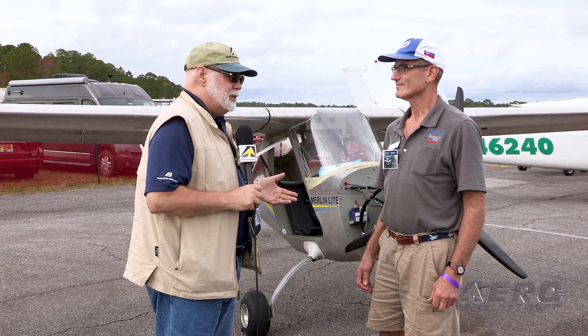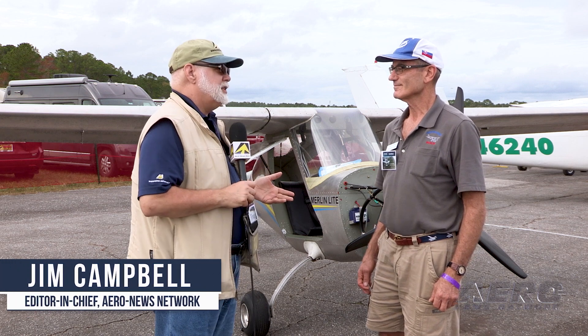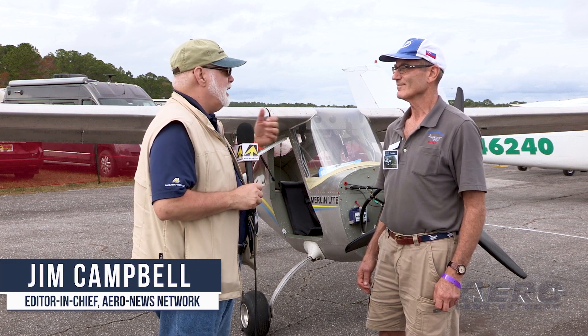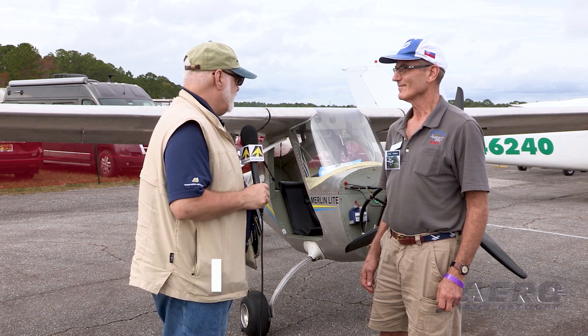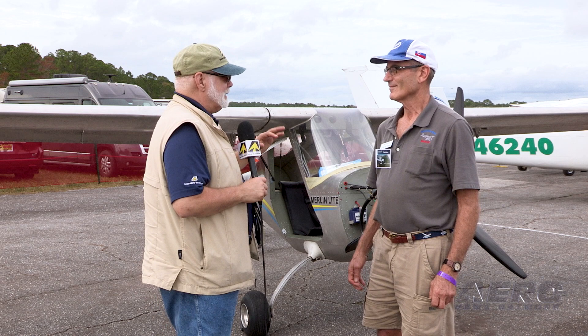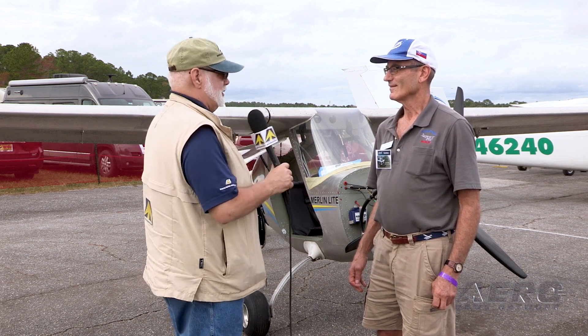Jim, we're most of the way through day two of the DeLand Sport Aviation Showcase. Weather kind of sucked this morning but it's starting to break up a little bit now and people are going flying, so we're surprised to find you on the ground. Let's talk a little bit about what's happening with the Merlin program — you've gone off in some interesting directions.